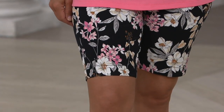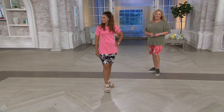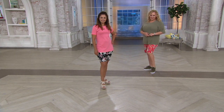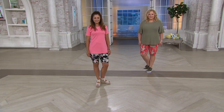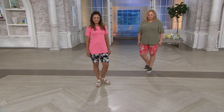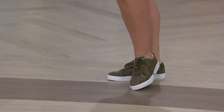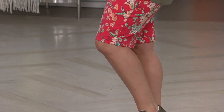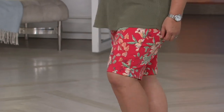Look how great they look. Joanne's 5'3" and she's in the petite. Rebecca, you're 5'8" and you did the regular length — she's in the 16 in that tropical red with the sweater top we have coming up. Think about this: it's hot. If you're on the East Coast, it's hot — we're going to have a heat wave. Scorching.